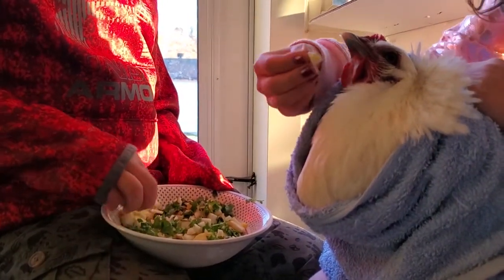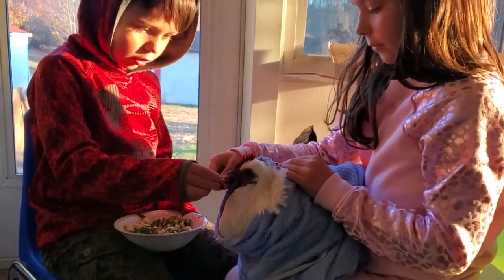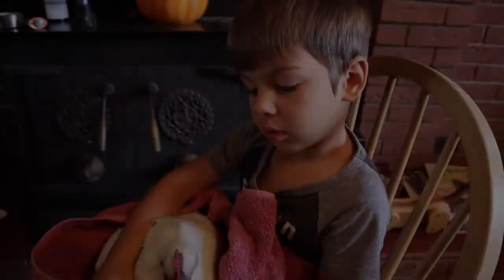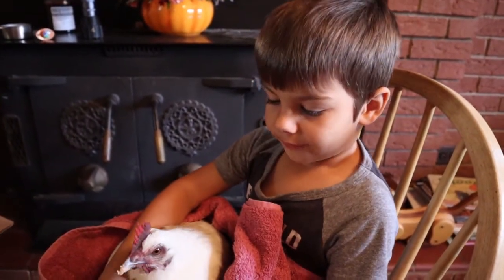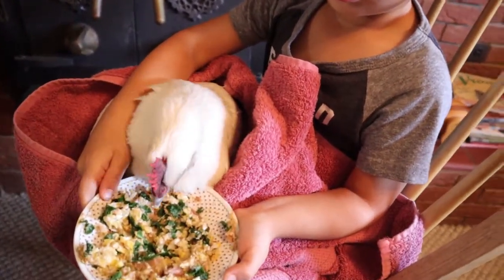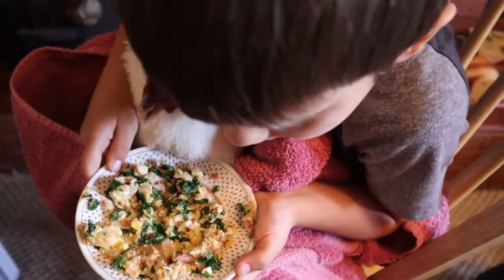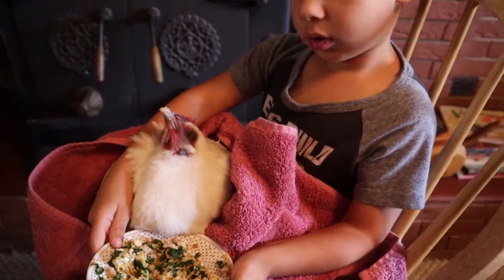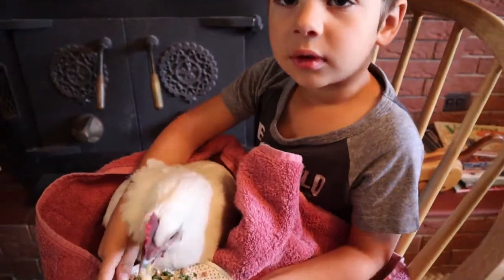The kids enjoyed having Penelope in the house and loved to feed her little treats. What's Penelope eating, Timmy? She's eating food. She's eating scrambled eggs mixed with refried beans and some kale. What does she think of her breakfast? It's good — she thinks it's good. She seems pretty hungry.